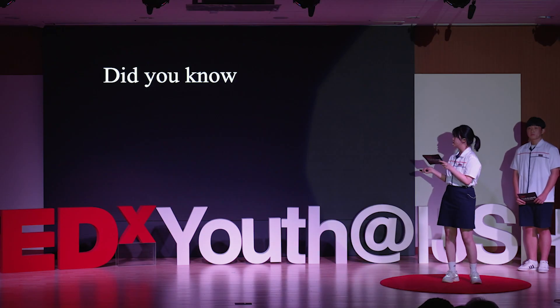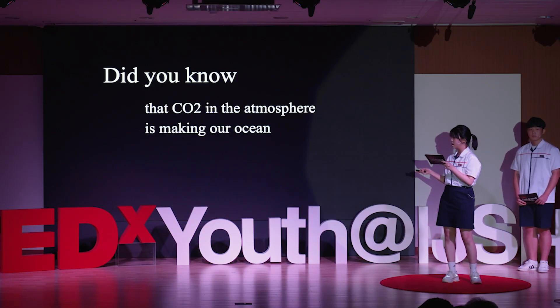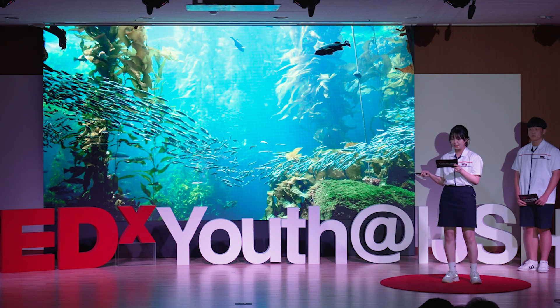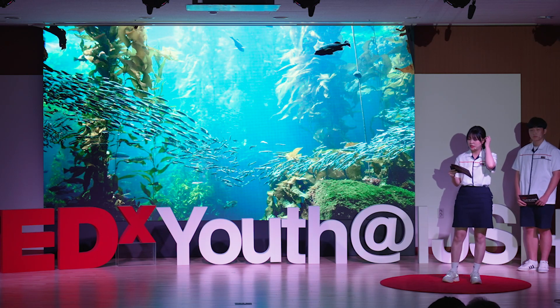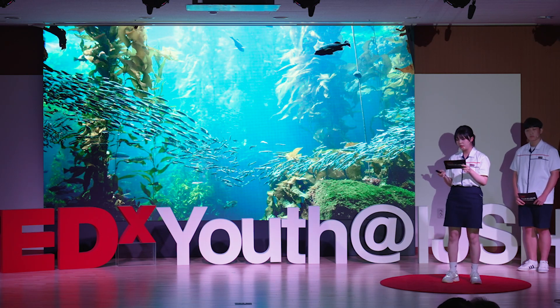I'd like to ask: did you know that carbon dioxide in the atmosphere is making our oceans sick? The oceans cover 71% of our planet and provide air, marine life, and our food source.